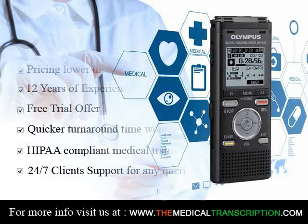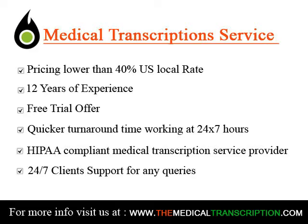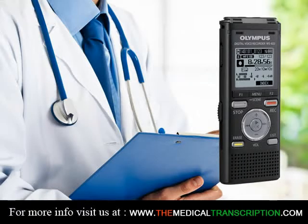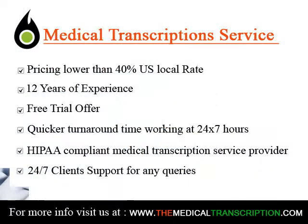Registered Healthcare Documentation Specialists, RHDS, and Certified Healthcare Documentation Specialists, CHDS. If you're interested in a specialty like working at a clinic or doctor's office, the RHDS certification is designed for that route. It's specifically for those who have fewer than two years of experience.